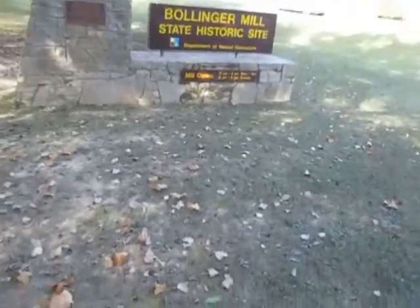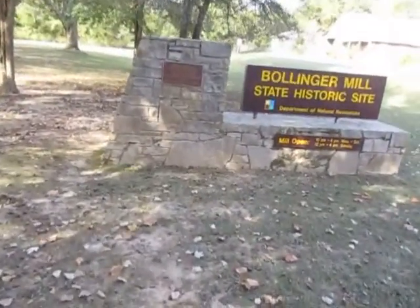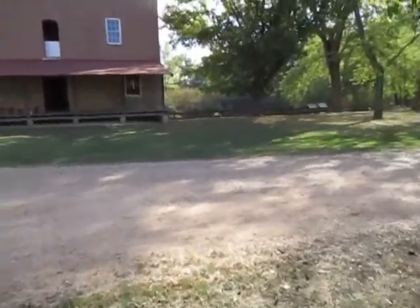Alright folks, I am here at Bollinger Mill State Historic Site. It's a really neat place, just on our way home and decided to take a little break. What this is is an old grist mill, it's on the Whitewater River near Jackson, Missouri.